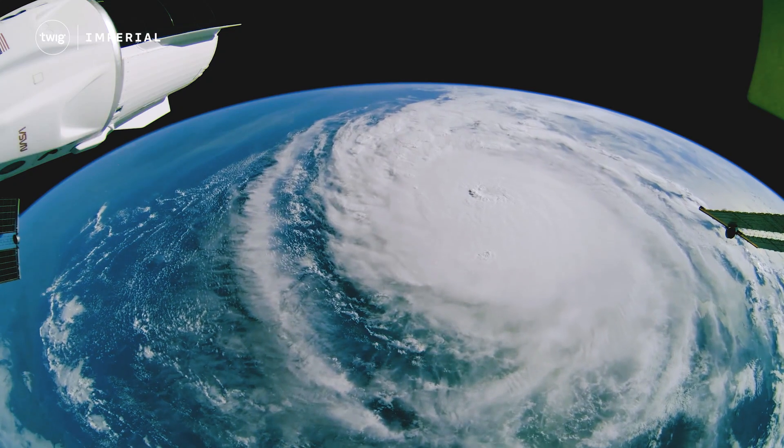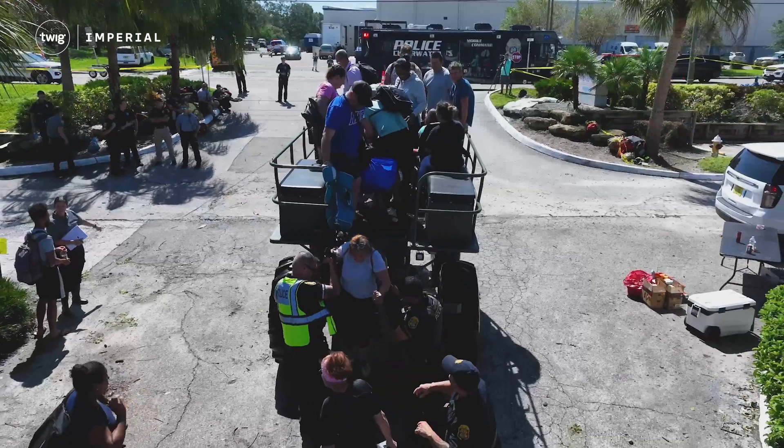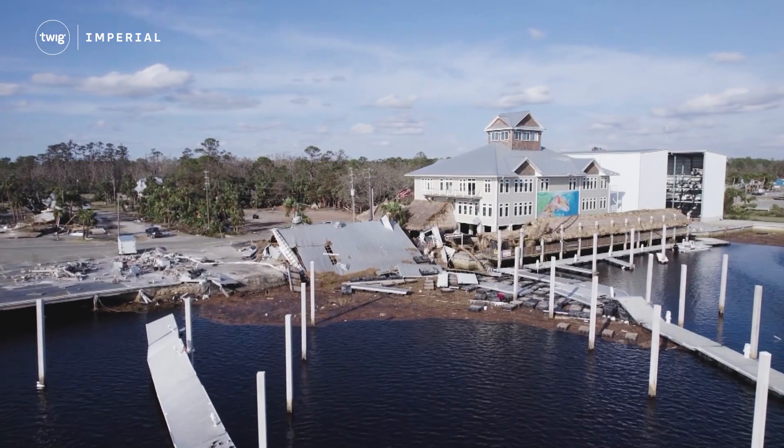The storm was so large it could be seen from space. Although many residents were able to evacuate to safety, sadly, over 200 people lost their lives.